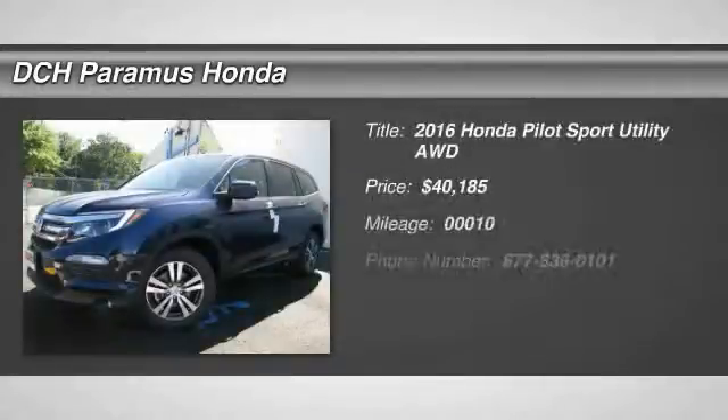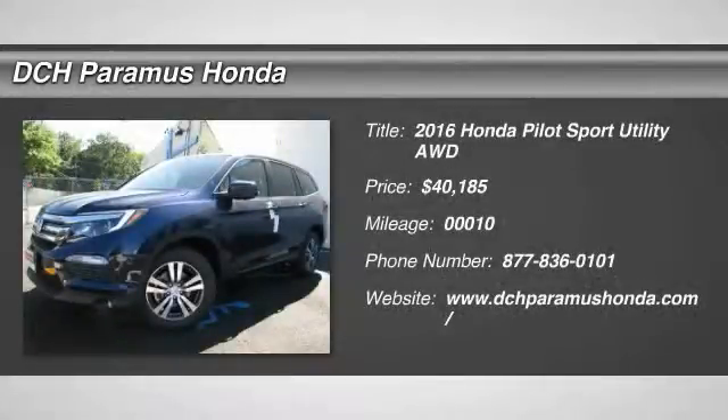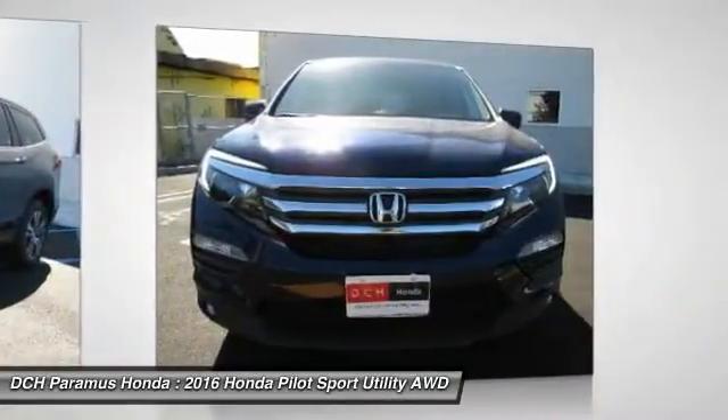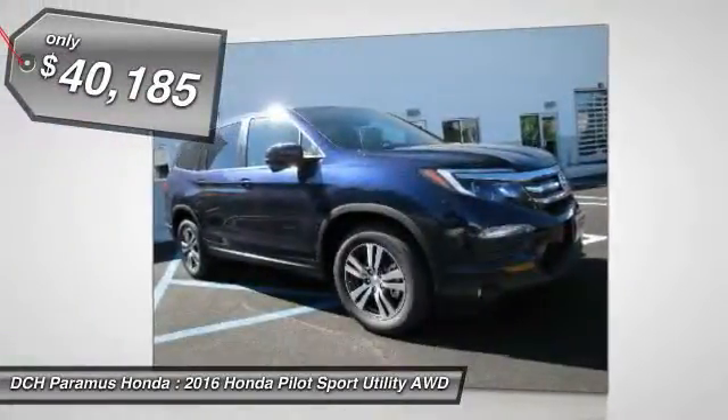The 2016 Honda Pilot. Optimal utility. Indulgent interior. Powerful performer. You'll be ready for almost anything in the Honda Pilot, and it's priced below $45,000.